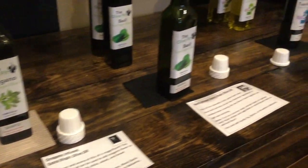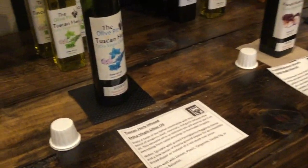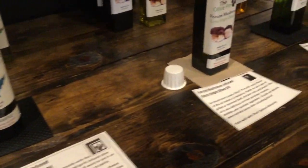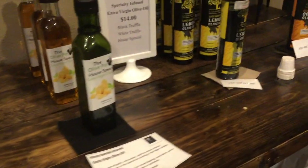I also wanted to bring to everyone's attention that each of the olive oils and the balsamic vinegars have a card in front of them. That tells you a little bit about the flavor profile and also something that they would pair well with.